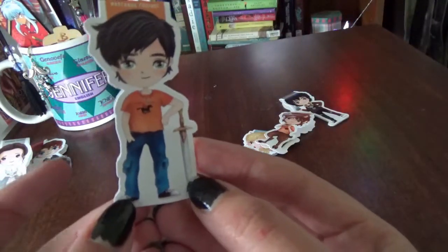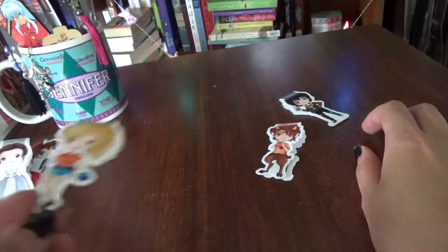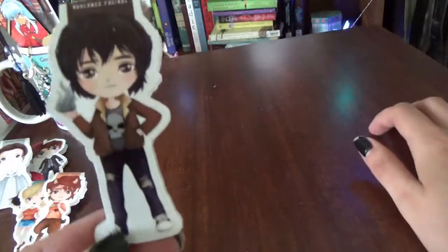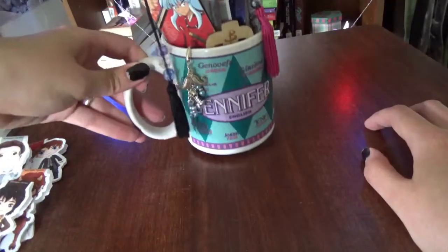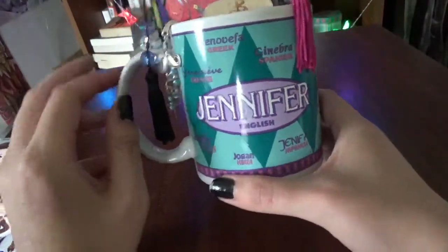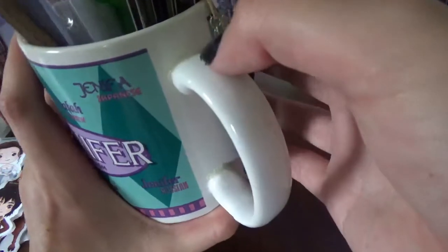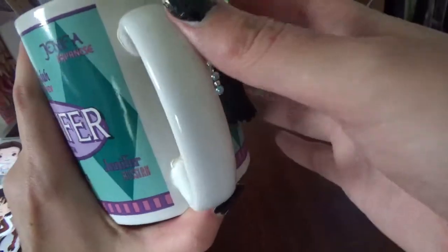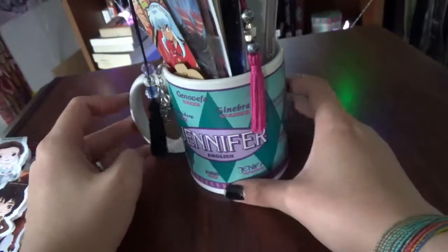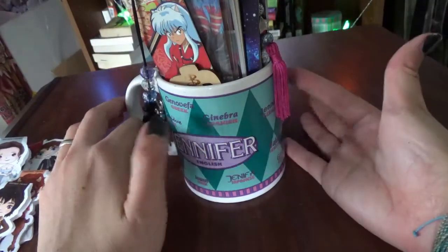From Percy Jackson I've got Percy and Annabeth, Grover, and dear sweet Nico. I usually keep my bookmarks in this mug — it's got my name in all different kinds of languages. The handle has broken off a couple of times so I'm nervous using it, but it's perfect as a space to store my bookmarks.